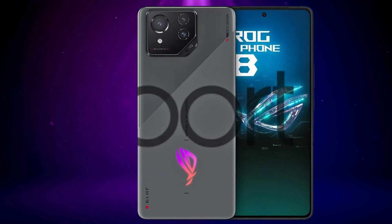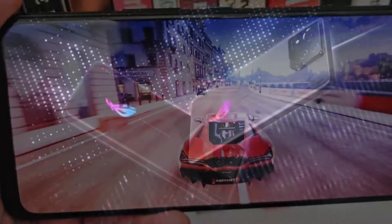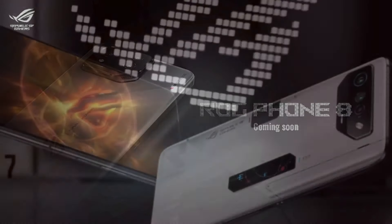The Asus ROG Phone 8 Pro is a gaming smartphone. It has a 6.78-inch AMOLED display with a resolution of 1080x2448 pixels, a refresh rate of 165Hz, and a peak brightness of 2500 nits. It is protected by Corning Gorilla Glass Victus 2.